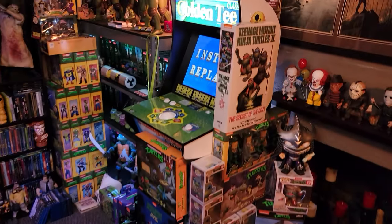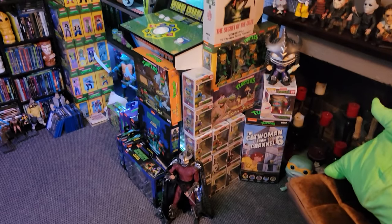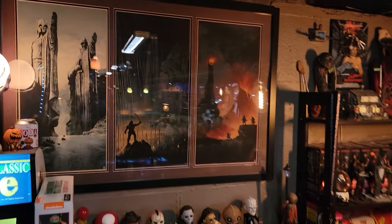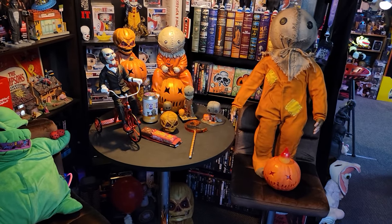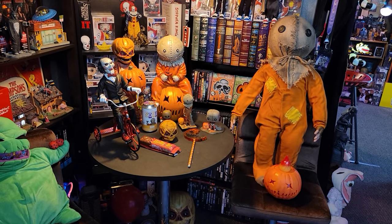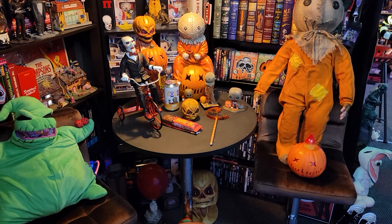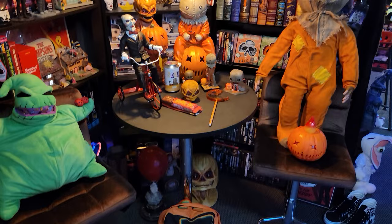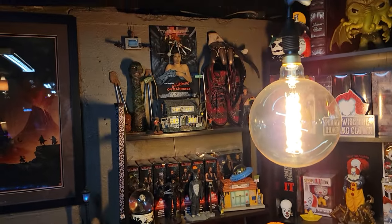Just a bunch of cool stuff, guys. People come down here and spend hours just looking around - it's like a toy museum. Bunch of NECA stuff there. Spirit Halloween - if you go there in September or October you usually find the good stuff, and a lot of these pieces are from Spirit Halloween as well.